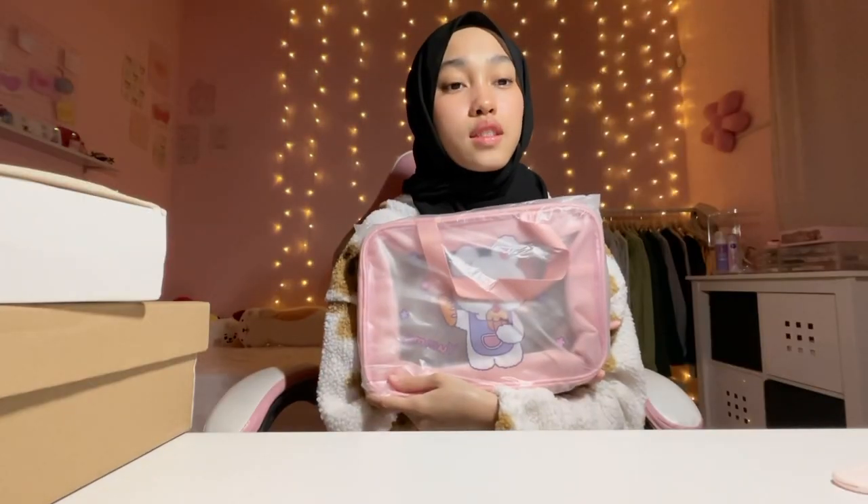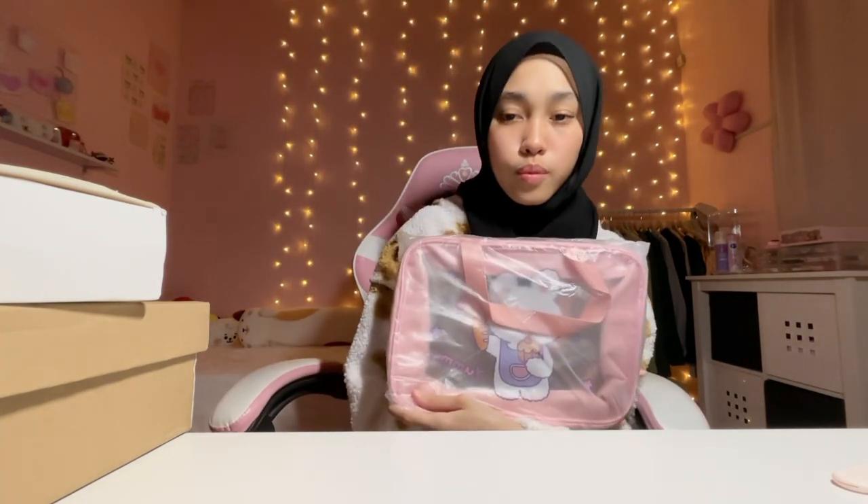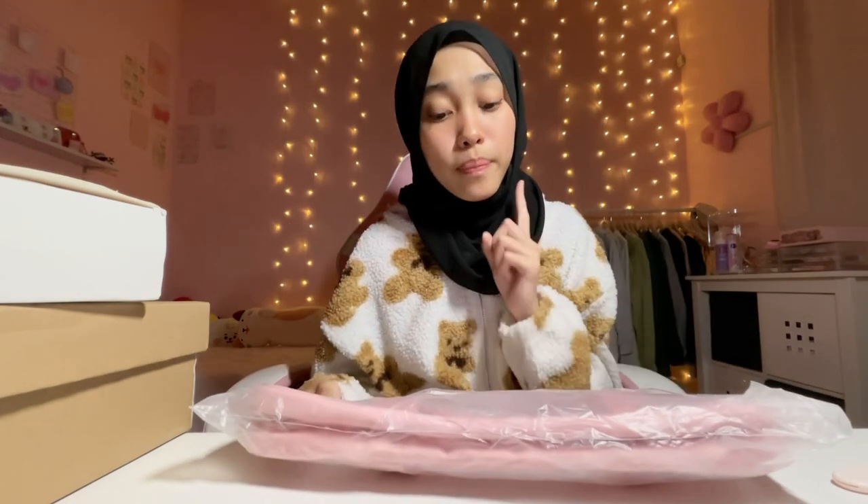Okay, continuing with the haul — item one, item two. I believe this is... it's like a toiletries bag, so you can bring it back to school to put all your toiletries in — shampoo, toothbrush, and all that. It's quite big!